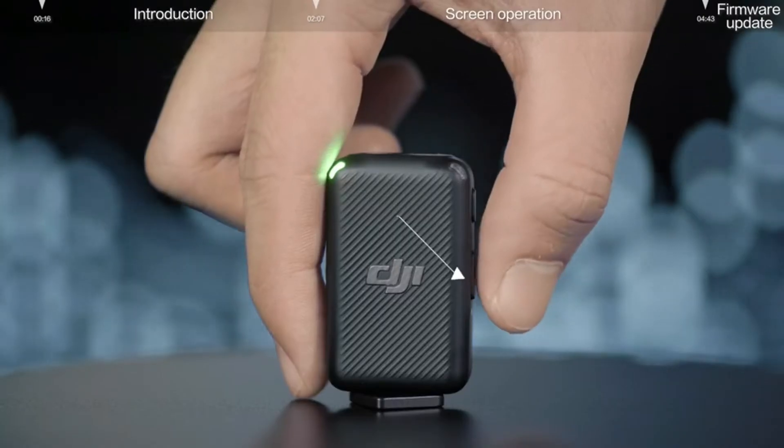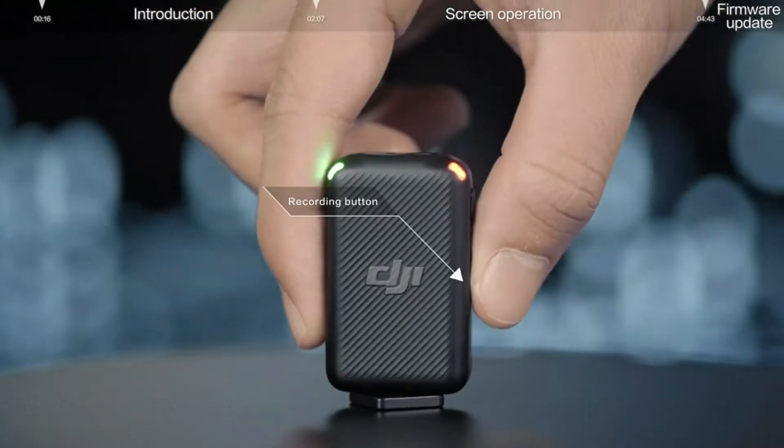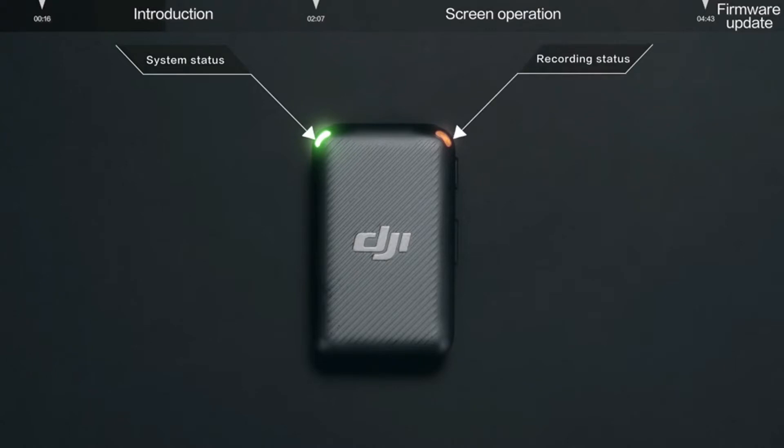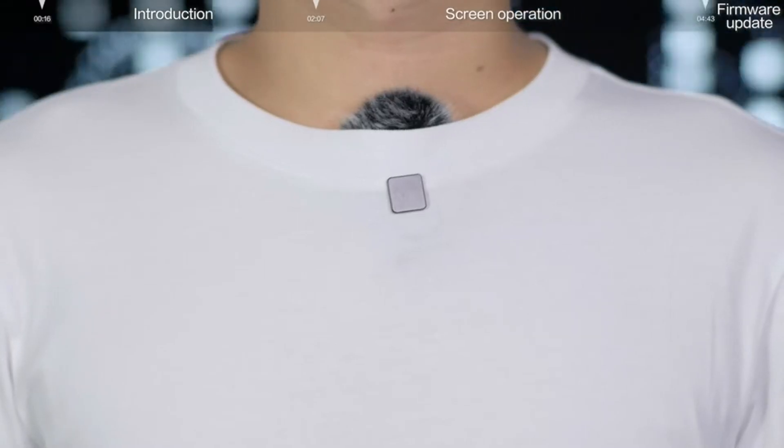Weighing less than 30 grams, DJI Mic takes up next to no space in your camera bag or backpack. Conveniently attach a wireless lavalier mic to your sweatshirt or guitar via the convenient back clip or by using the clip magnet.